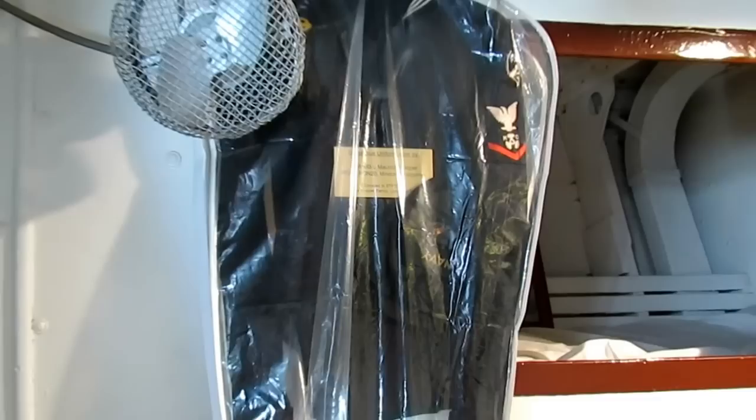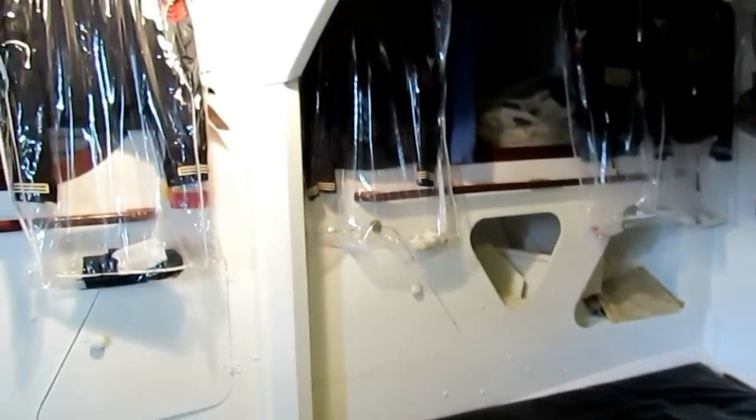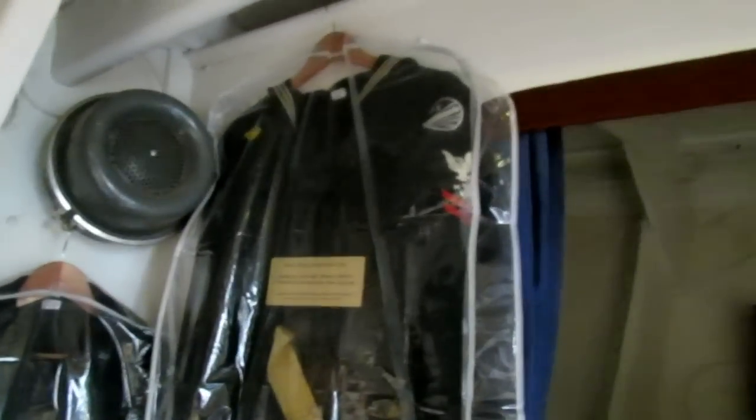Up here you've got World War II veterans' uniforms on display — Maury Hooper, Kenny Morris, Al Macready. Also Chester Grayland, torpedo man — see the torpedo. And Al Macready as a quartermaster, one of our founding members. Kenny Morris right here was a motormack.